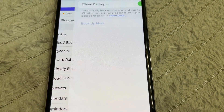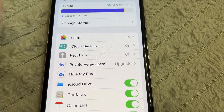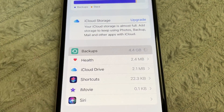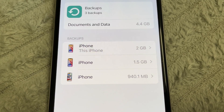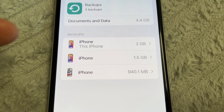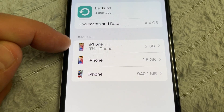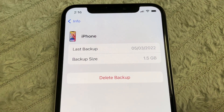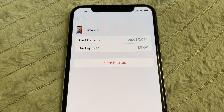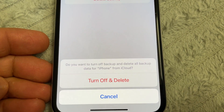Make sure your iCloud backup is done first. Then go to Manage Storage, and go to Backups. Now you can delete both or any old backups — delete all of them and keep only this current iPhone. This old one takes one and a half gigabytes — a lot. Tap Delete Backup, then Turn Off and Delete.